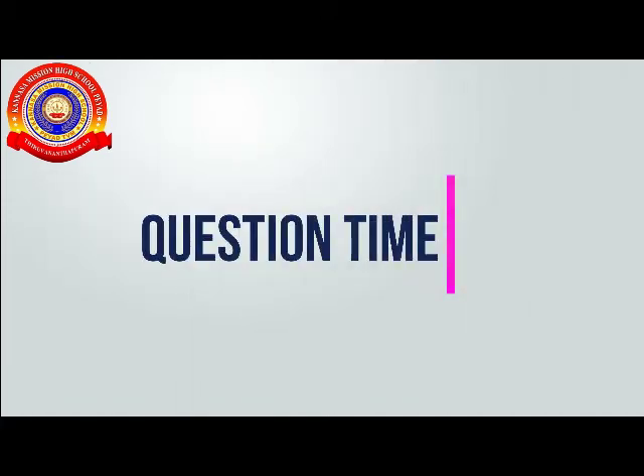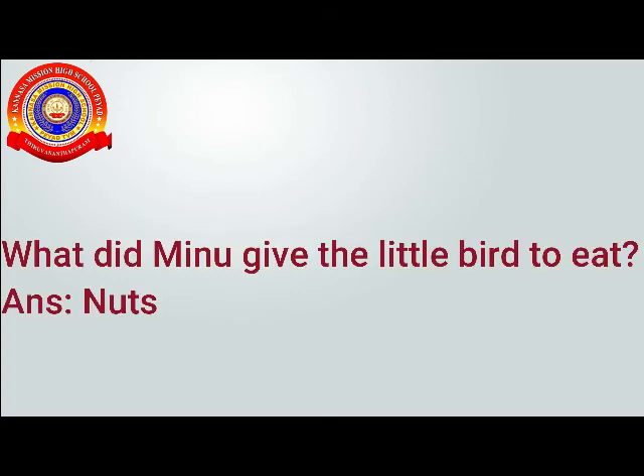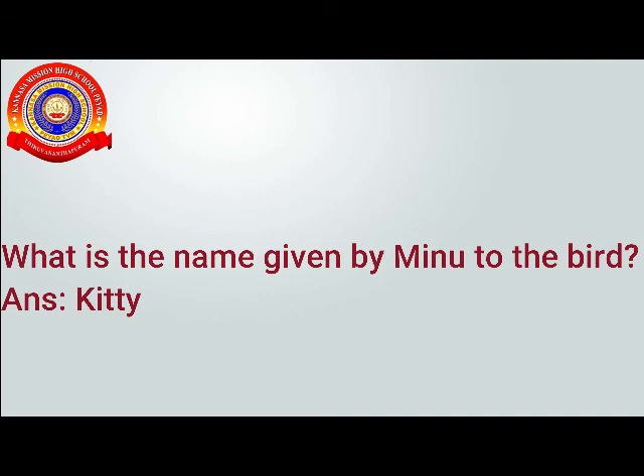Question time. What did Minoo give the little bird to eat? Nuts. What is the name given by Minoo to the bird? Yes, Kitty.